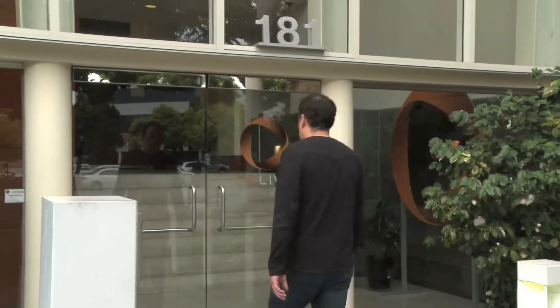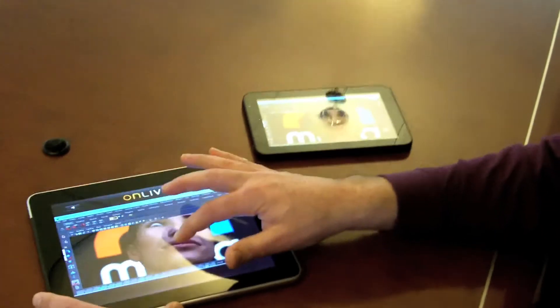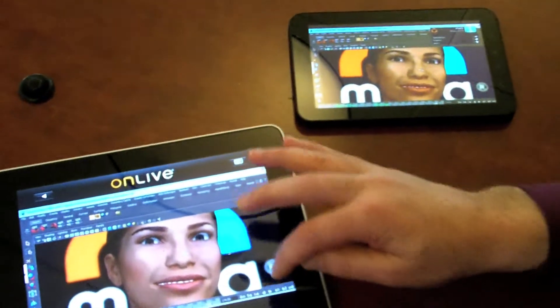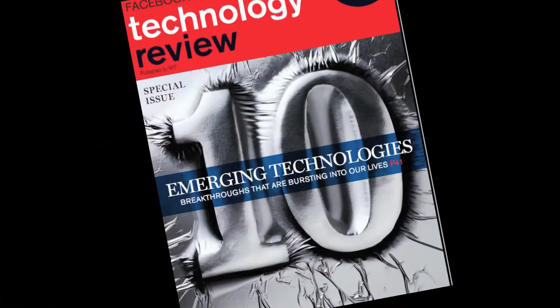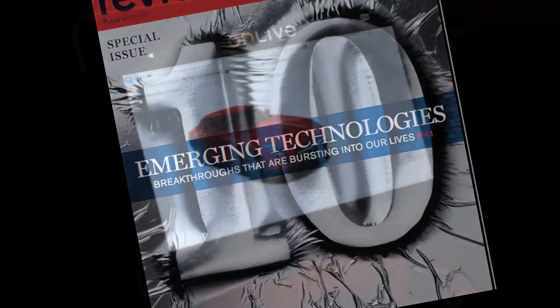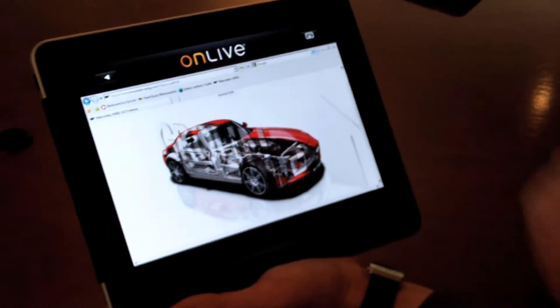Steve Perlman, CEO of OnLive, a startup in Palo Alto, California, has developed a sophisticated video compression technology providing near-instant response when streaming 3D modeling, movies, games, and other applications from cloud services. His system is one of Technology Review's 10 Emerging Technologies for 2011 because it takes a big step towards moving all computing to the cloud and making any application available to almost any device.